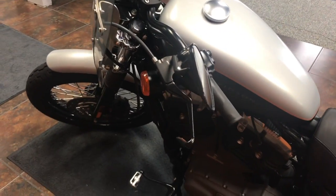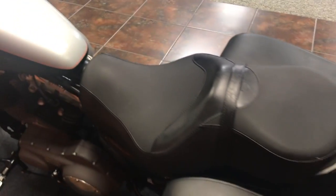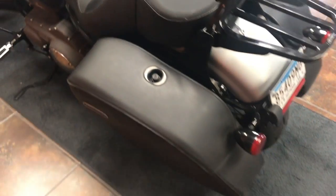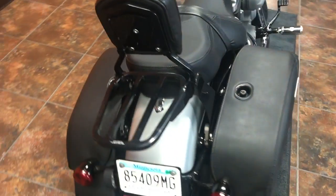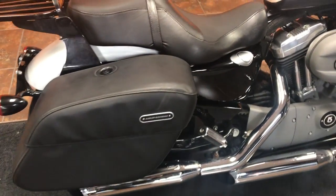This bike has had an upgraded touring seat added to it, along with a passenger backrest and the black matching luggage rack. It also has a real nice set of Harley-Davidson leather bags that have already been put on it, and some upgraded slip-on exhaust that give it some great sound.